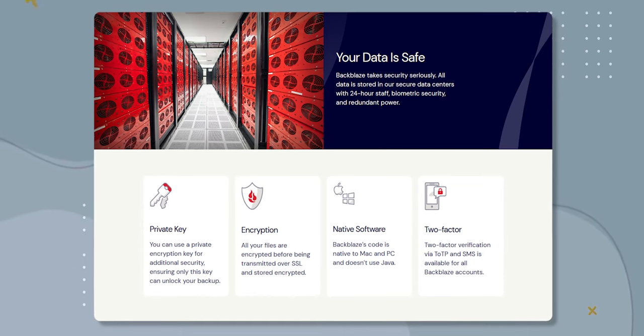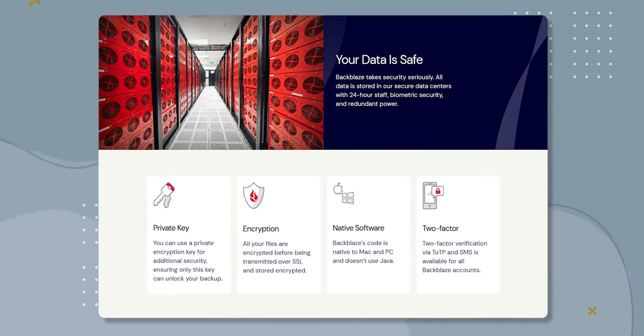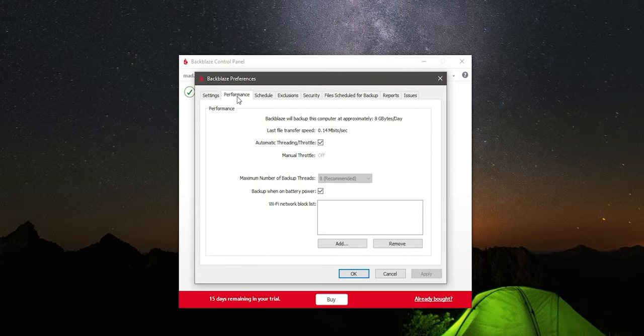Another advantage of Backblaze is its security. They use industry-standard encryption to protect your data both during transfer and in storage, ensuring that your files are kept safe from prying eyes. One more advantage is that you can control how much data per day and at what speeds it should be uploaded or downloaded — which is nice because you might be on mobile data and would not want to use it all up.